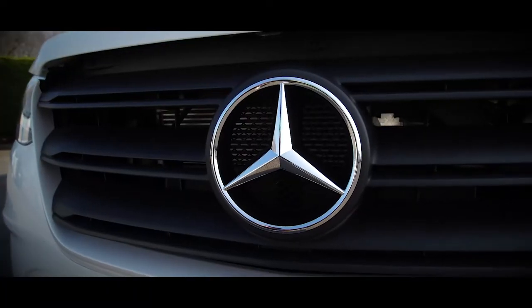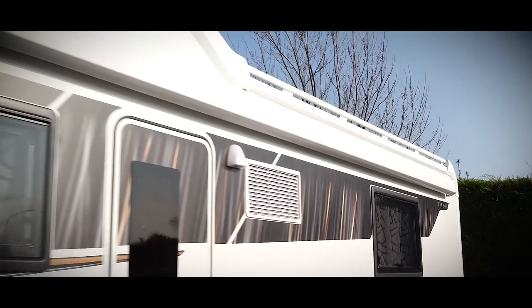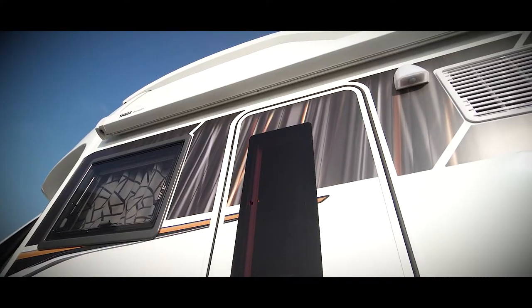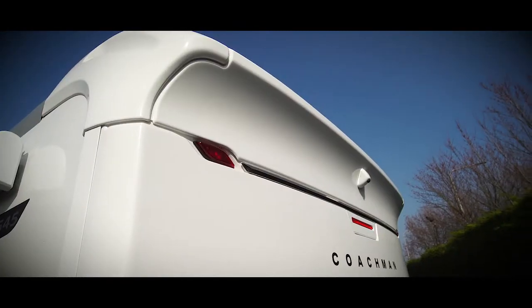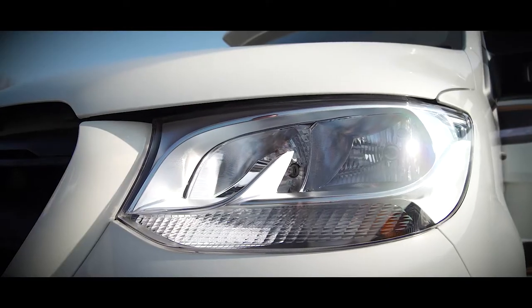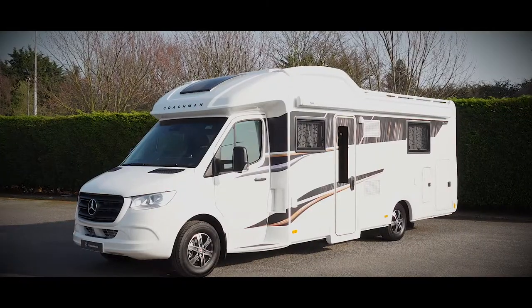Throughout the development process, our team have worked hard to produce a vehicle which marries aesthetics and aerodynamics. The sleek exterior has been engineered with design features that not only improve the driving experience but enhance the Travelmaster's appeal and desirability.